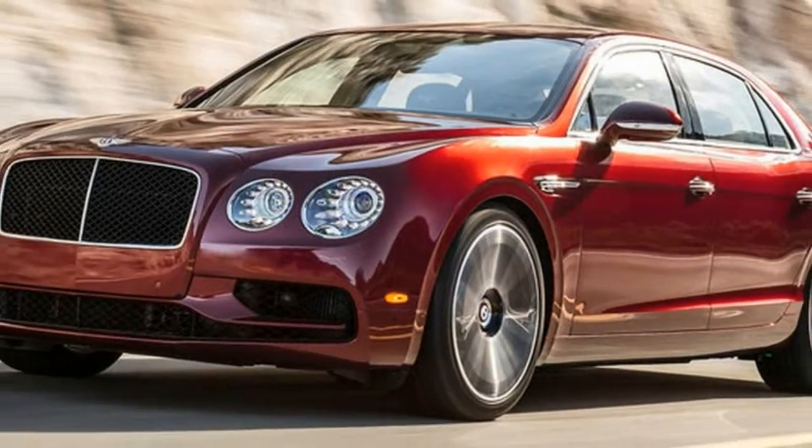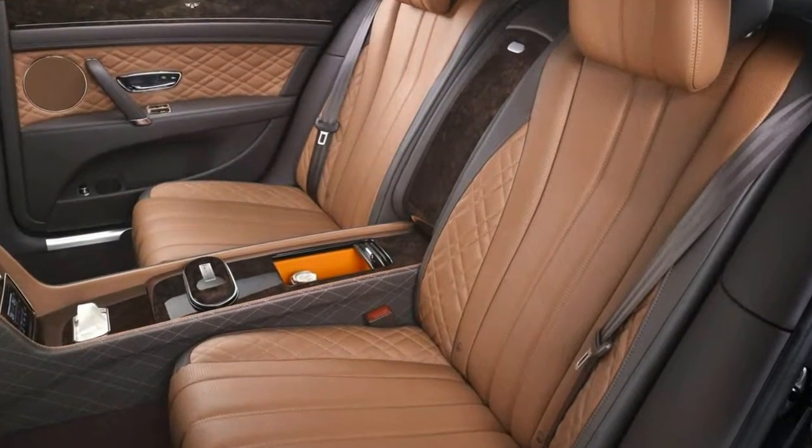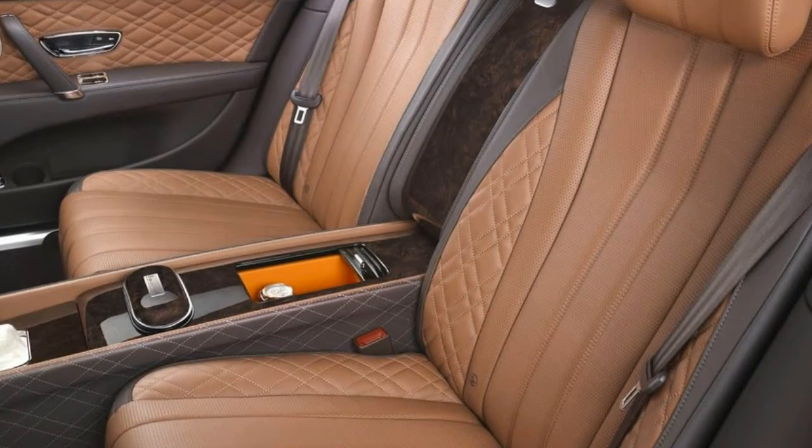Exclusive colors, yes. New wheels — right on that too. How about a carbon fiber and titanium cabin? On that last bit, let's just say that we leave it to Bentley and Mulliner to make that happen.